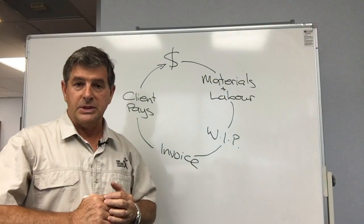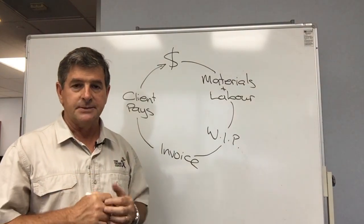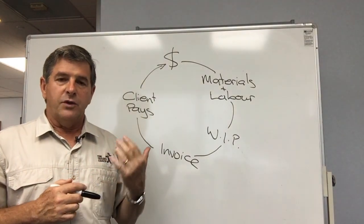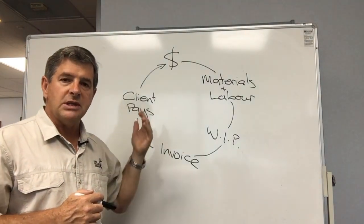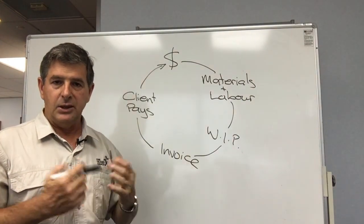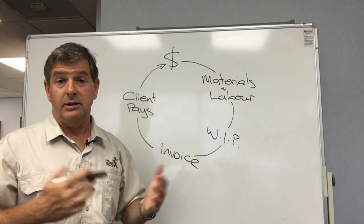Hi and welcome to another business tip from The Trades Coach, helping you to grow a more profitable business. In the last video I introduced the topic of the working capital cycle in your business and started to look at ways of improving it or speeding it up in order so you've got more cash available in your business and allow you to sleep better at night.